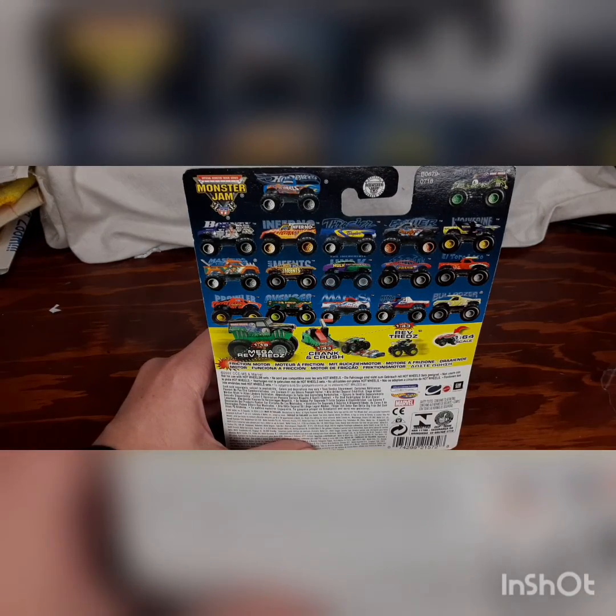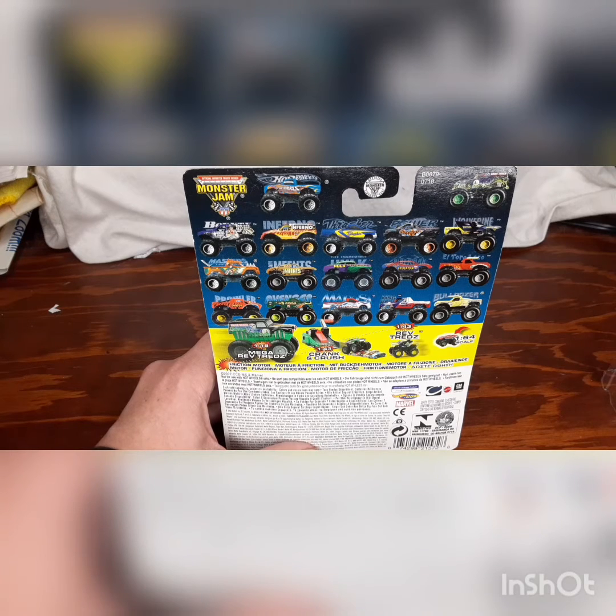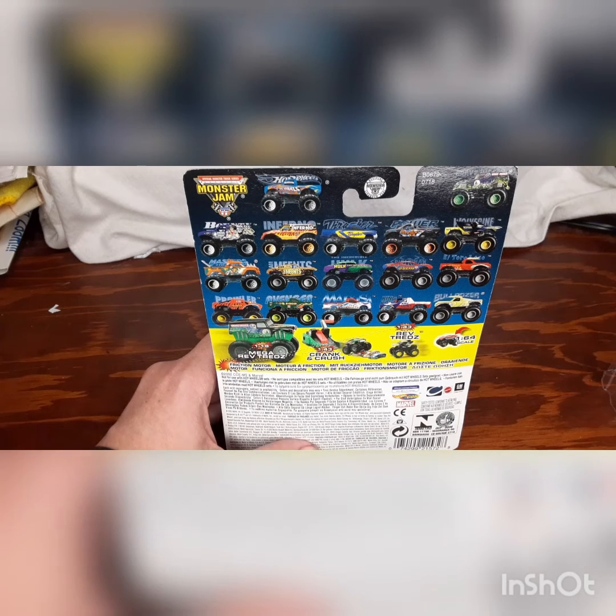So we got the hard wheels already. We don't have Bounty Hunter or Grave Digger — we got Power Forward and Wolverine. We don't have Grave Digger either. We got Hulk and Spider-Man. We also don't have El Toro Loco, Avenger, or Medusa, but we have King Crunch.